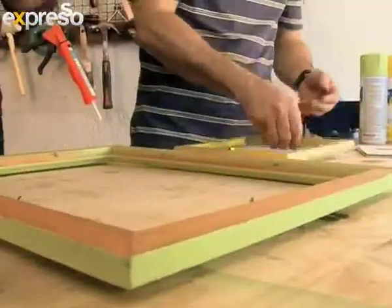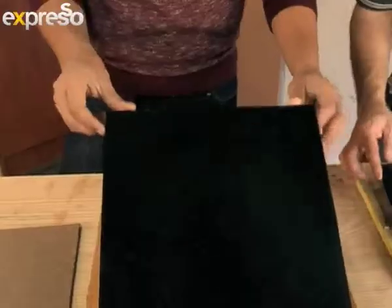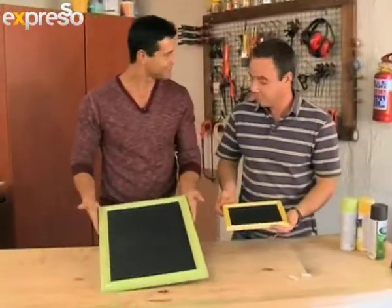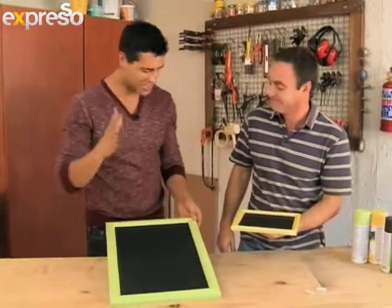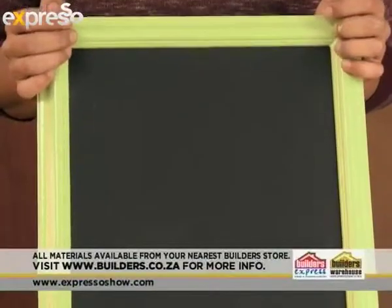Turn the frames around, glass in first — and there you have it, done and dusted. It looks really cool and funky, especially with the different contrast of colours. Andrew, thank you so much. And there we have yet another easy little DIY project.